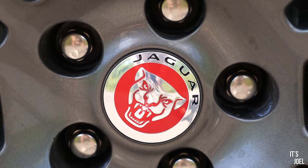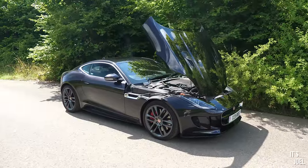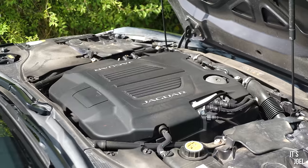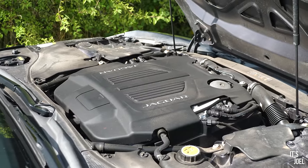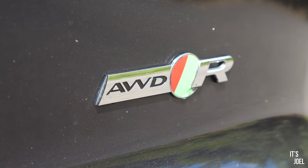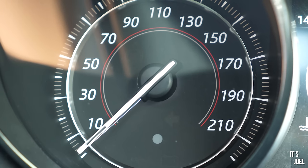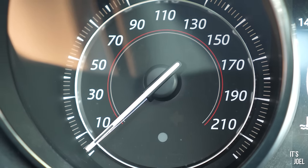With this one being an R, of course we have the wonderful, largely loved 5-litre supercharged Jaguar unit under the bonnet. It's capable of putting out about 550 PS or around 540 horsepower, and in this all-wheel drive variant should be good for a sub-4-second 0-60 time and a near-as-makes-no-difference 190 miles per hour top speed.